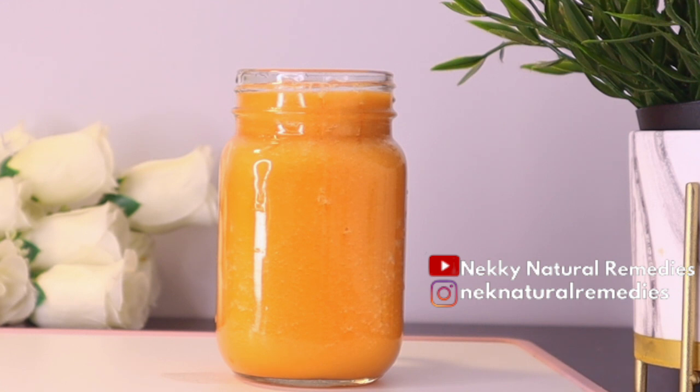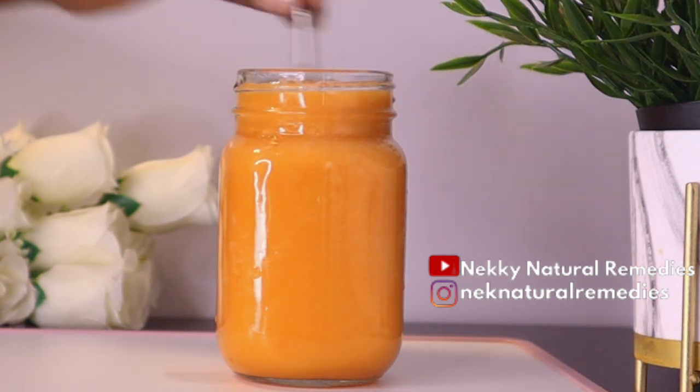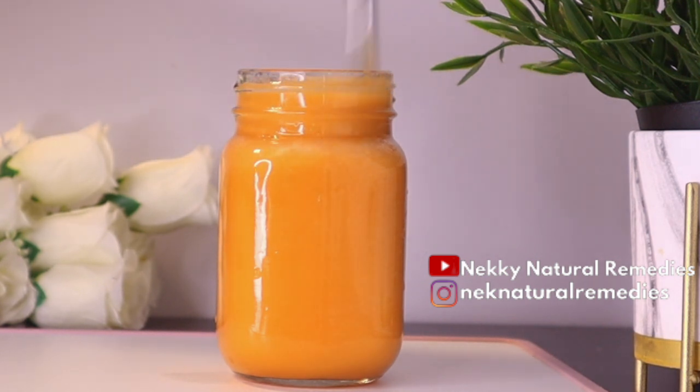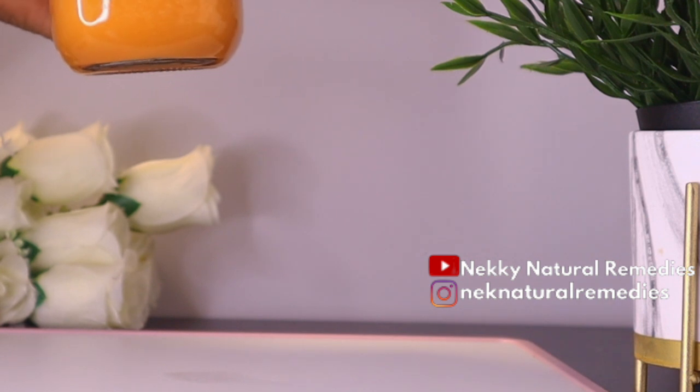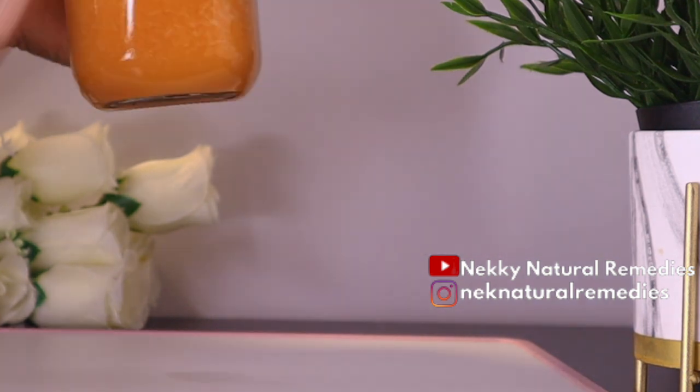This drink is good for everyone — it boosts eye health, gives you glowing and smoother skin, and boosts your immunity so you don't keep falling sick or fighting infections. It will help you stay strong, especially when people around you are getting flu. If you have an allergy to any of these ingredients, you can omit it and combine the others and still get wonderful benefits.